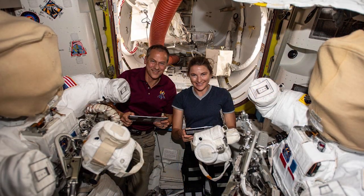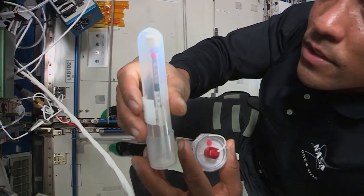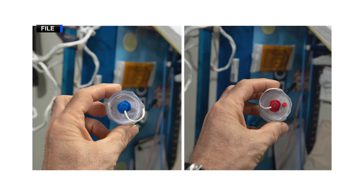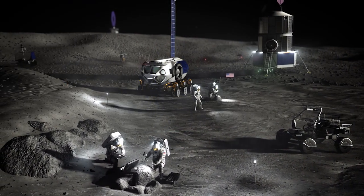Researchers are evaluating the technology's effect on contamination and corrosion of different spacesuit materials. Crew members recently completed several samplings of water to send back to Earth for analysis. This research supports development of spacesuits for future exploration missions.